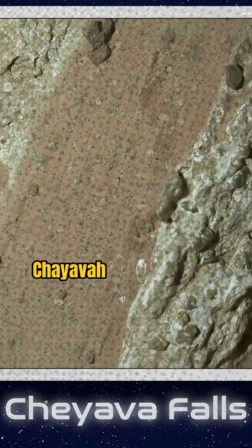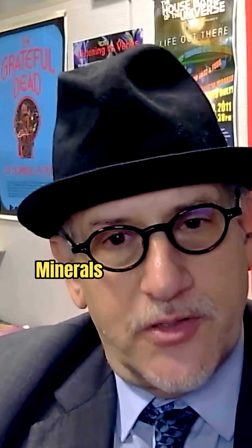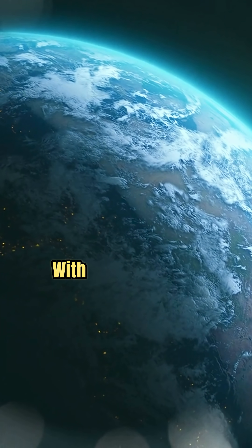So there's this rock called Cheyava Falls. When you look at it, it's got these weird spots that they call leopard spots. And they turn out to be these iron minerals — things called vivianite and rigite — that you find on Earth. And where you find them on Earth, they're usually associated with microbes doing things to organic matter.